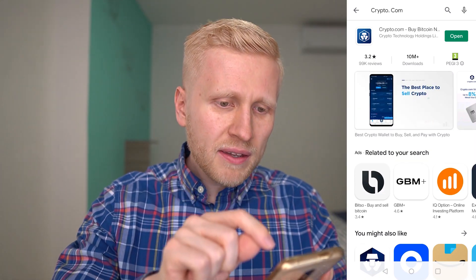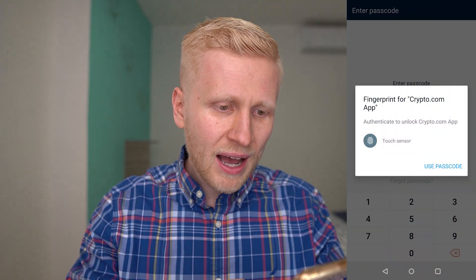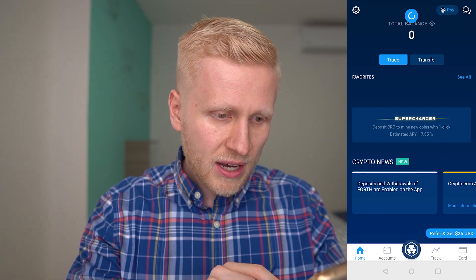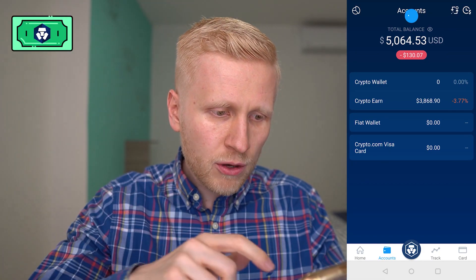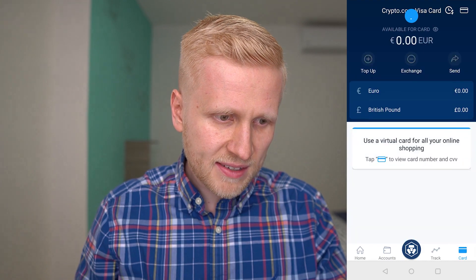Once you have downloaded it, click 'Open' and I will show you click by click how to use it. First I will give you a quick overview and then I will show how to start earning money automatically. Here on the home section, then you will see 'Accounts' where we will be earning money on the Crypto Earn section, and on the right hand side you will see the card.